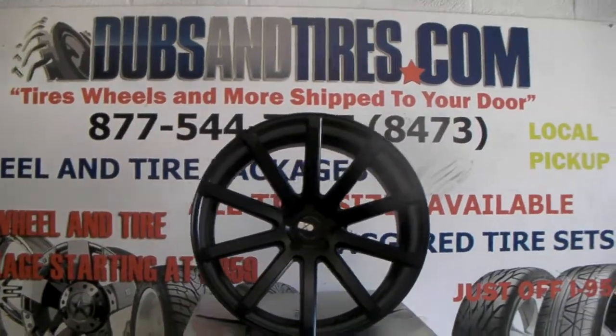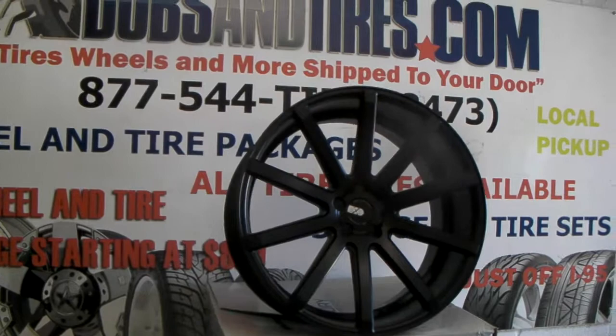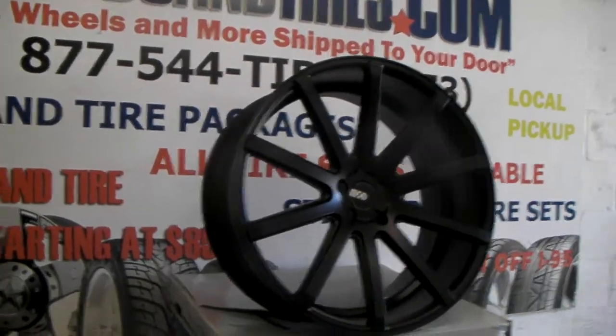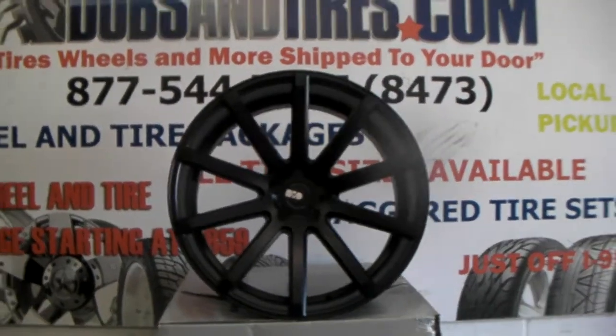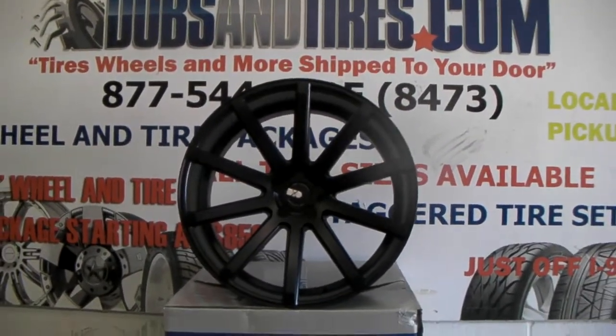Right now we're looking at the XO Tokyo. Great looking wheel — concave, 22 by 10.5. Beautiful matte black finish, nice spokes. XO does a wonderful job on all their luxury wheels.